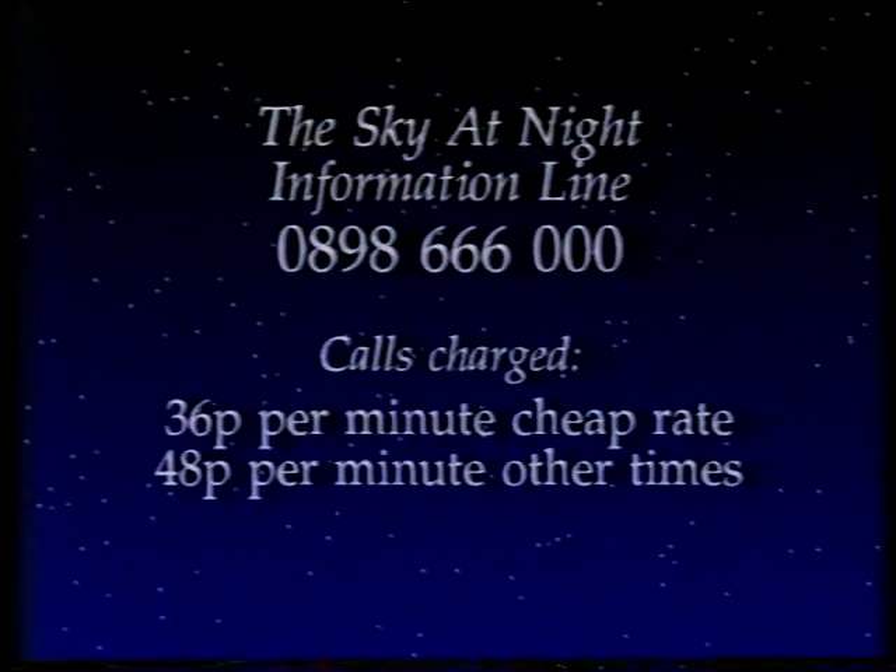If you want a list of information, don't forget to ring up our information line: 0898-666-000. And when I come back next month, I'll be joining Dr. Chris Kitchen and we'll be talking about those strange objects, the planetary nebulae. Until then, good night.